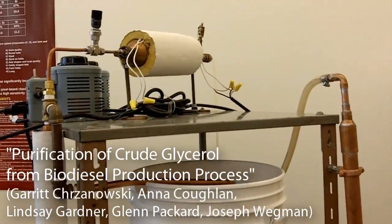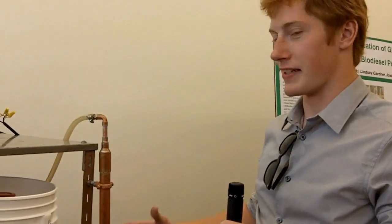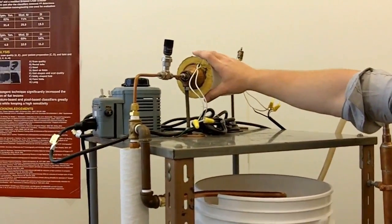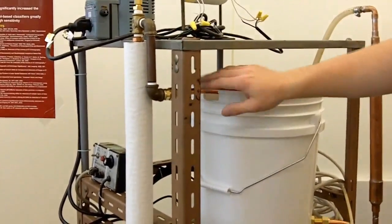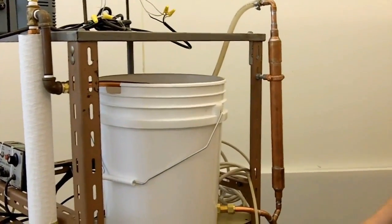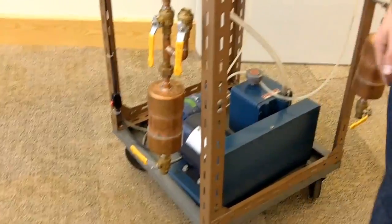This is a vacuum flash distillation column for the purification of glycerol from the biodiesel production process. It takes up the biodiesel through this tube and it goes through a pump, gets heated and pressurized, then injected into a vacuum chamber where it is separated into its components. The vapor goes through here to a condenser filled with cold water, and the glycerol is collected into this chamber while the non-glycerol components go into a separate collection chamber.